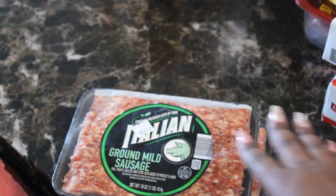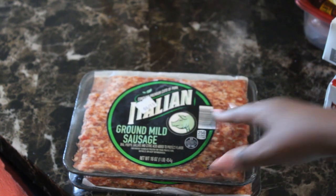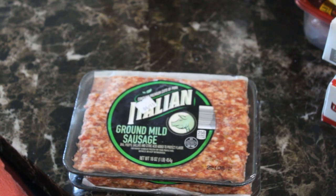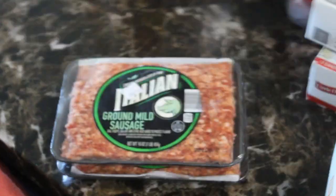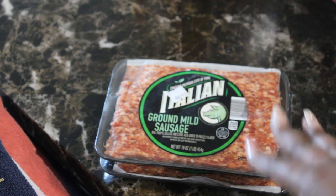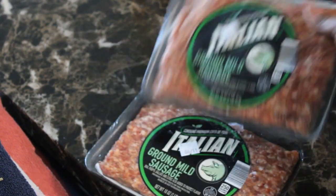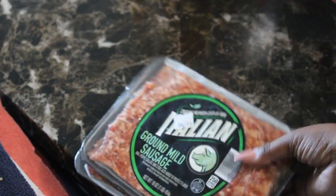I also got some ground mild Italian sausage. This is great — we sometimes make the Zuppa Toscana soup from Olive Garden at home, and the sausage is essential for that. I'll also put it in spaghetti sometimes — really good. I got two packs; the pork sausage is a little bit higher, about three dollars a pound.